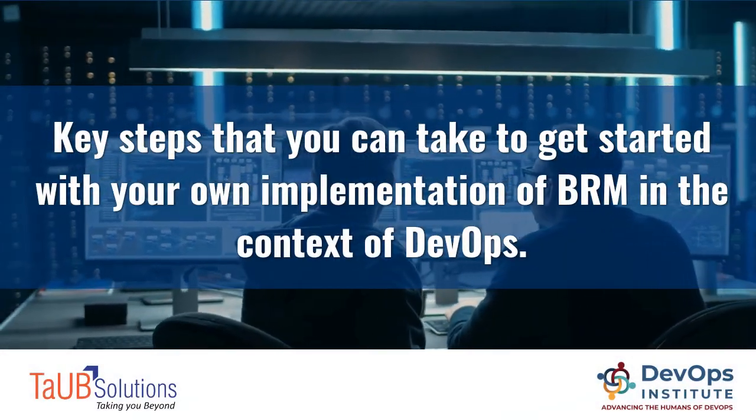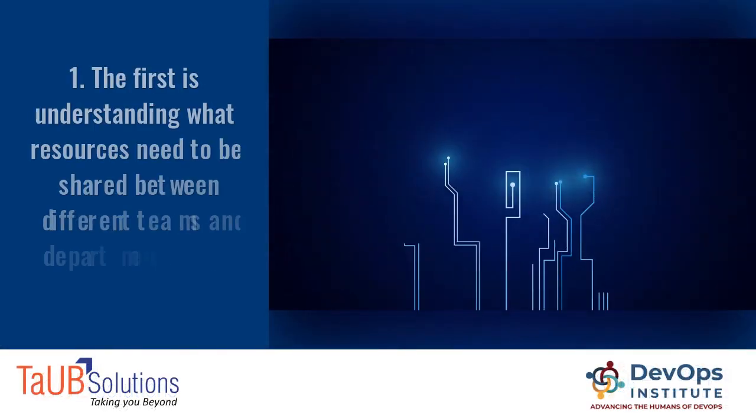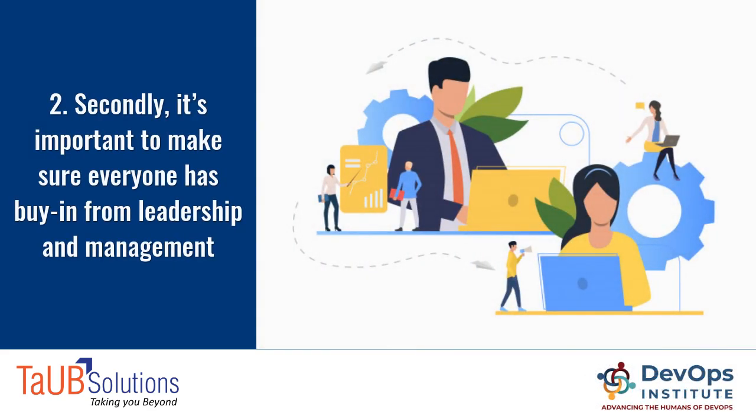Here are key steps that you can take to get started with your own implementation of BRM in the context of DevOps. First, understanding what resources need to be shared between different teams and departments on your team.